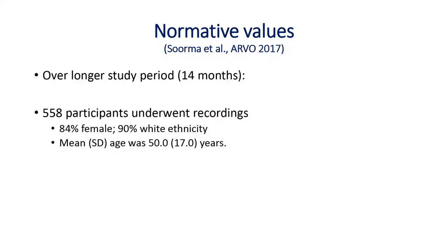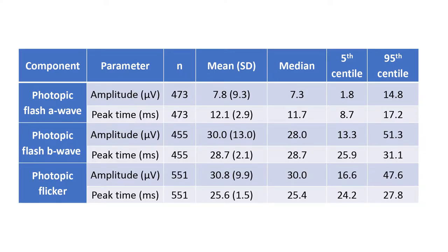Over about 14 months, with 558 participants, we've built a good normative database — helpful to know what normal is when using this in patients. This is being presented at ARVO in a couple of days. The cohort reflects the demographics in terms of age, ethnic, and gender distribution. These are our mean and median values, with fifth and 95th centile cut-offs for defining abnormality. I should note this may be specific to our testing environment — specific room luminance and rapid testing method — and a smaller spread might result from more careful skin cleaning and more repeats.